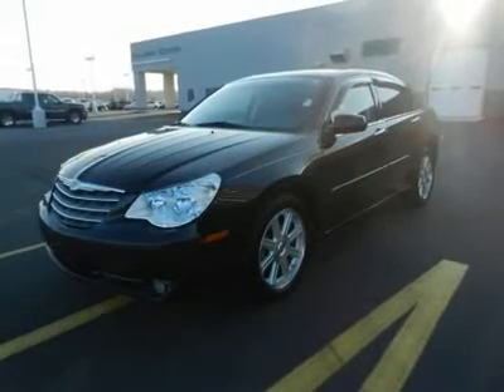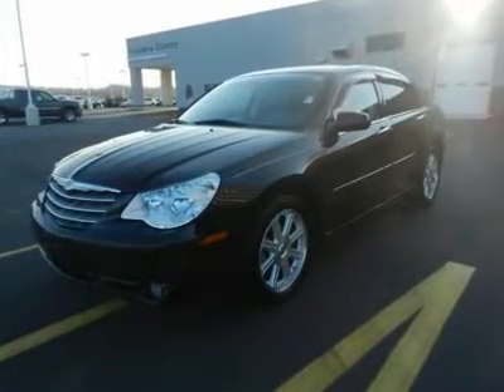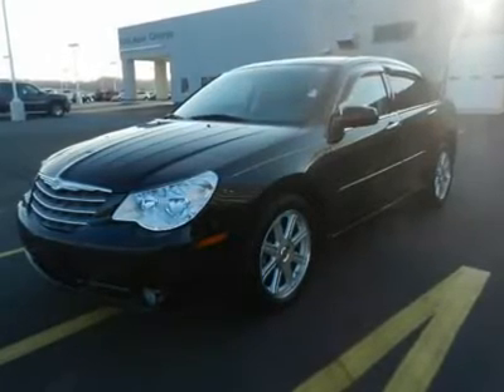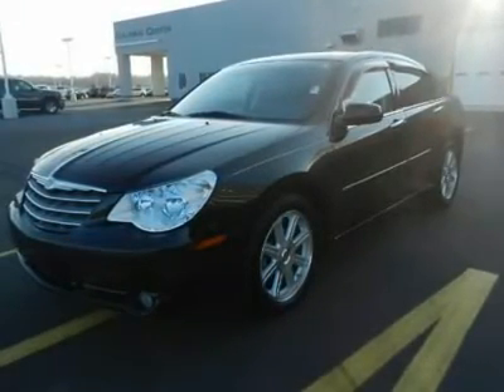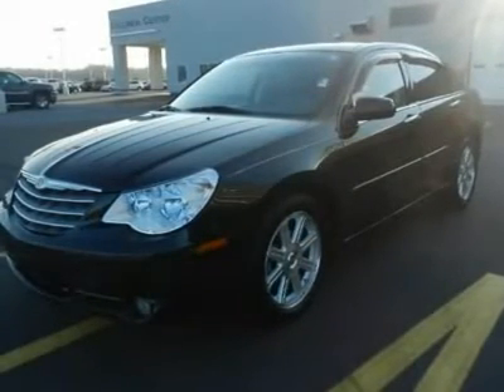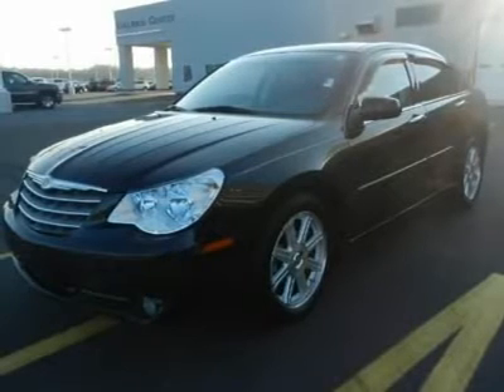You will love this black 2007 Chrysler Sebring SDN. This vehicle is powered by a gas V6 3.5L/214 engine with an automatic transmission and FWD. We price this Chrysler Sebring SDN to sell quickly.